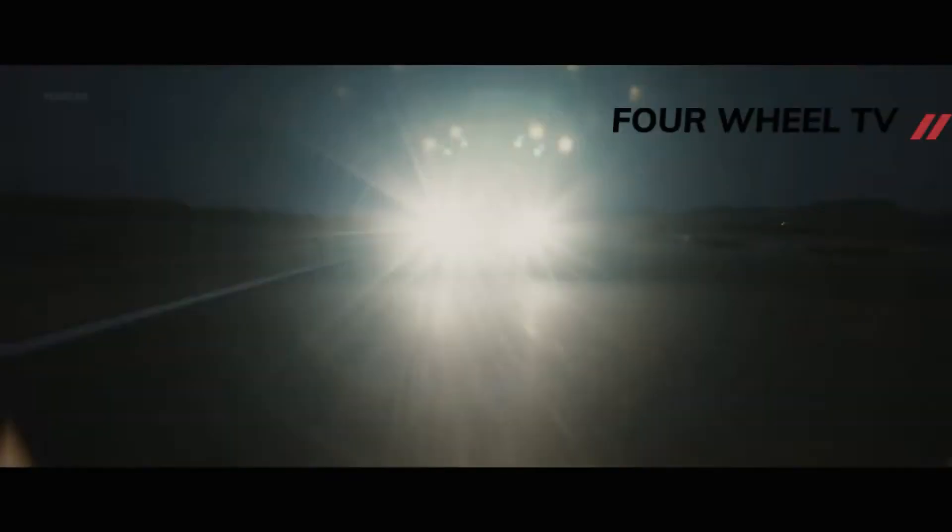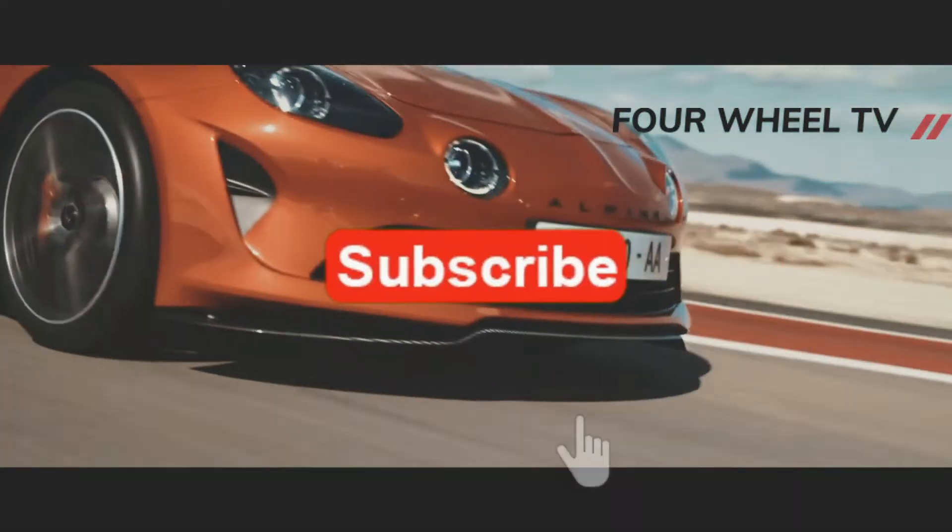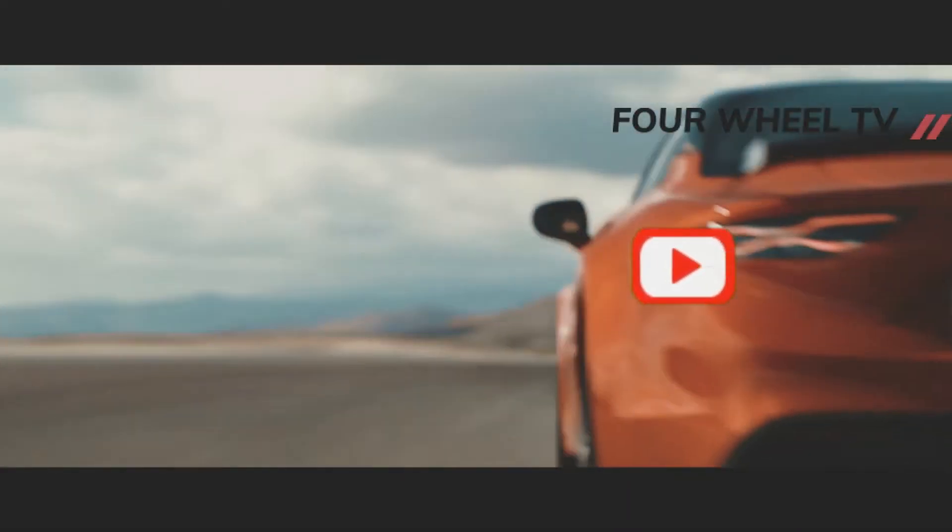Hi guys, welcome to the Four Wheel TV channel. Support us by clicking the subscribe button and pressing the notification button.